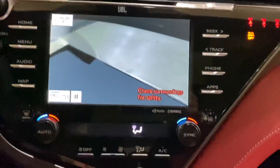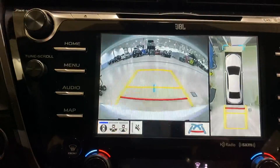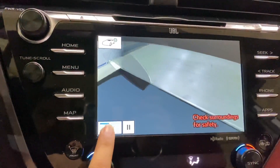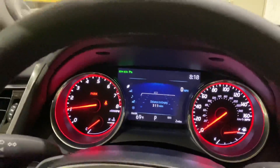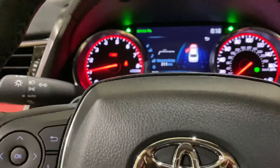JBL audio system, and a nice little touch LED. It also has a camera, like I showed before. To get to the camera, you just push this button — it populates just like that, it's a switch.